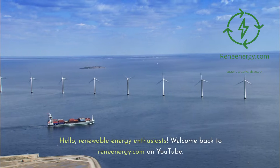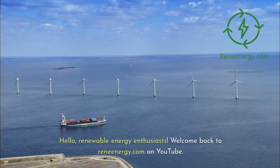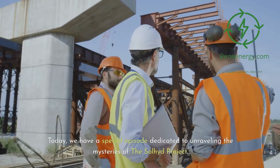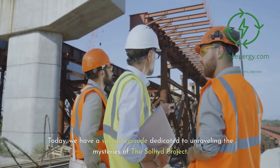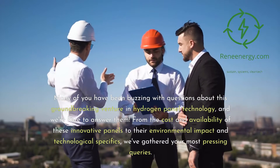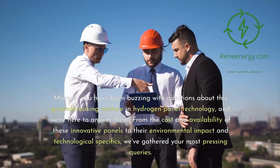Hello, renewable energy enthusiasts. Welcome back to ReneEnergy.com on YouTube. Today we have a special episode dedicated to unraveling the mysteries of the Soljit project. Many of you have been buzzing with questions about this groundbreaking venture in hydrogen panel technology, and we're here to answer them.